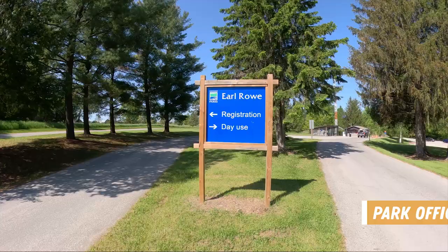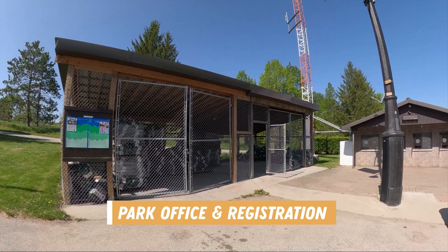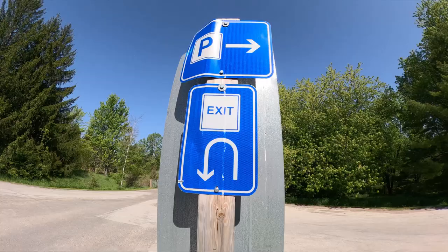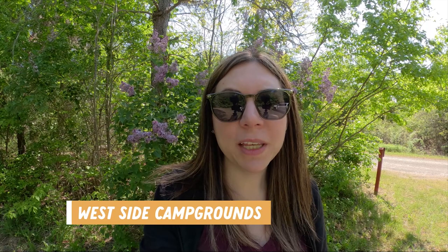We've finished breakfast, got everything put away, and now it's time to start our park tour. When you arrive at Earl Rowe there's a registration area for day use and camping. They sell firewood and ice here, and if you're located in the other campground there is a spot where you can do a tight U-turn to get back out to the main road and head over to the other campground.